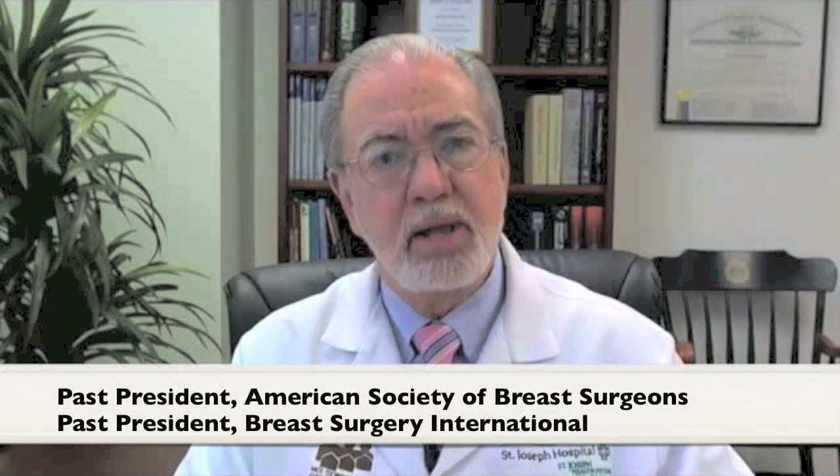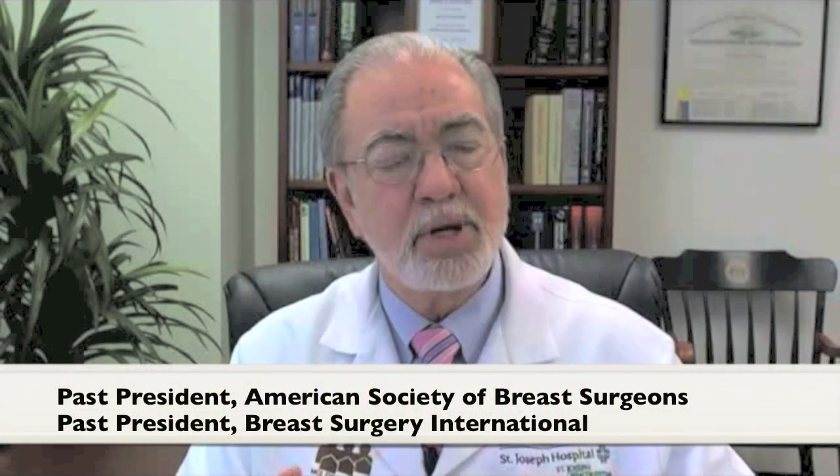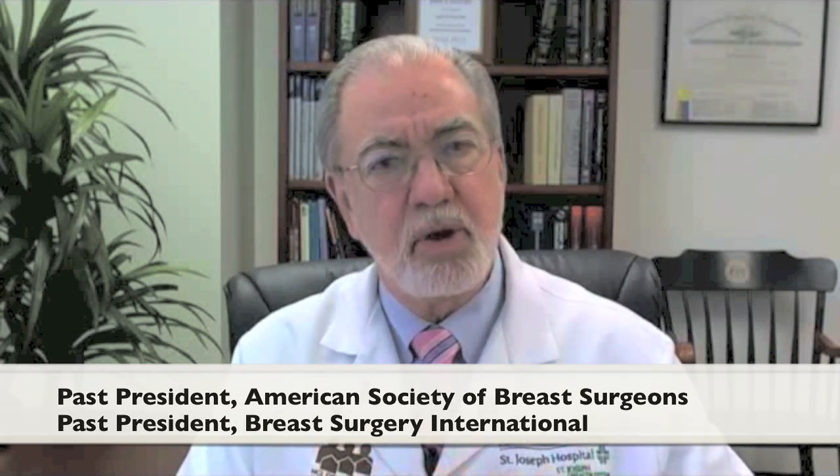Number 1, obviously, you want to deal with surgeons that are experienced with the technique. Number 2, you should have patients seen in a center and by surgeons and others who fully image the breast and make sure that the nipple isn't involved with cancer upfront — things like digital mammograms, ultrasound, and particularly breast MRI are really important.